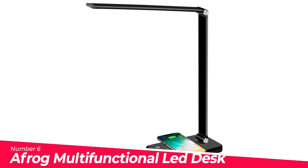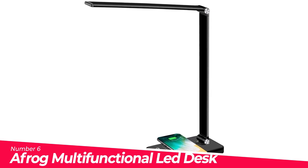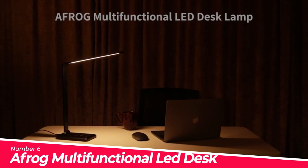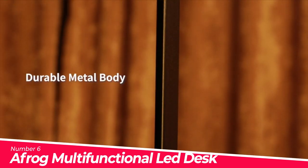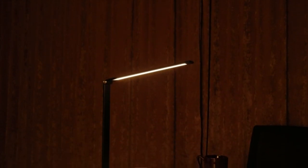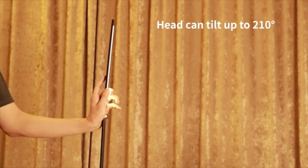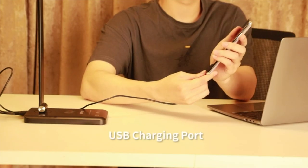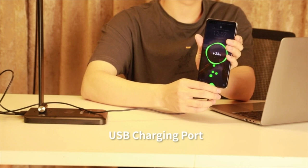Number 6: Afrog Multifunctional LED Desk Lamp — an office lamp with a 5V/2A adapter included. Portable and exactly what you're looking for in powerful charging, owning both a USB charging port and fast wireless charger. Eye-caring tech features no-flicker lighting, making the desk lamp suitable for kids' night bedroom reading.